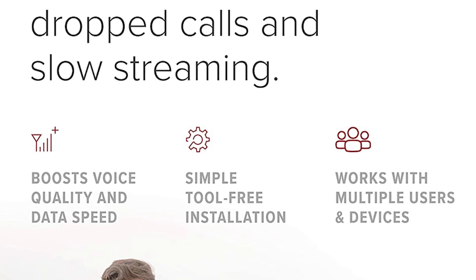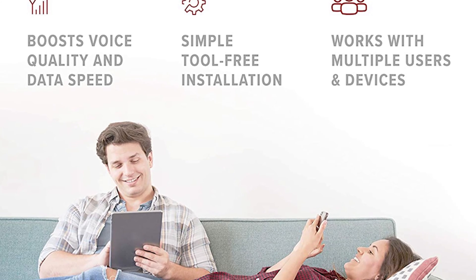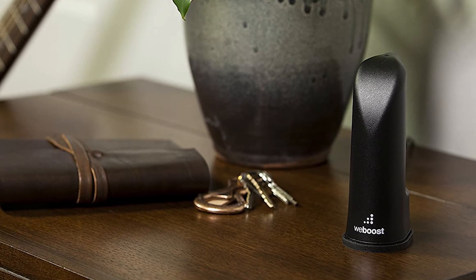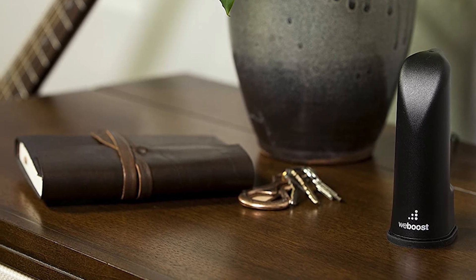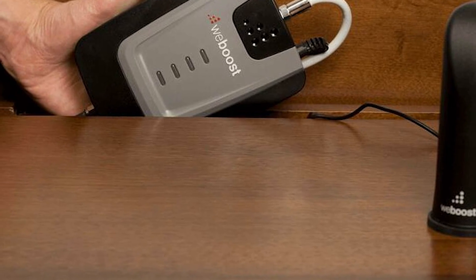Compare this with the WeBoost Home Multiroom Booster to extend your coverage from one room to several. The WeBoost Home Multiroom booster will be enough to make sure you always have service. It's compatible with most, if not all, U.S. carriers, including AT&T, T-Mobile, Sprint, Straight Talk, U.S. Cellular, and Verizon.